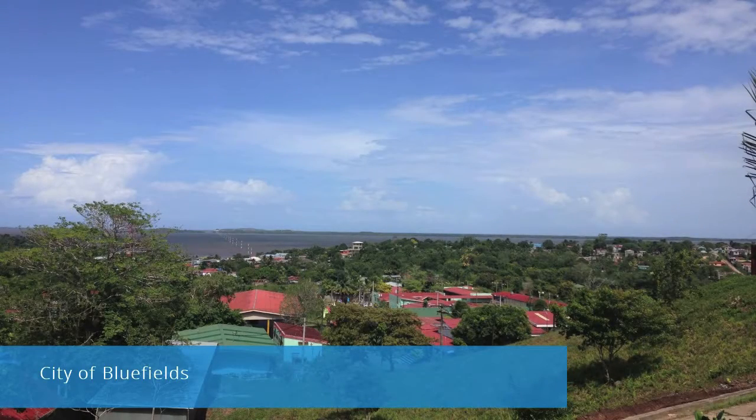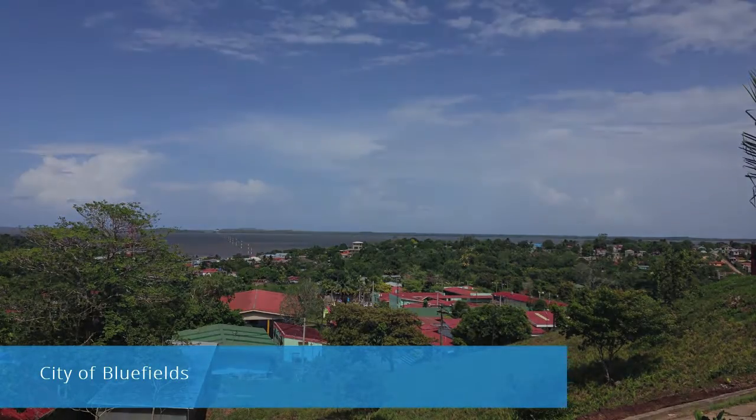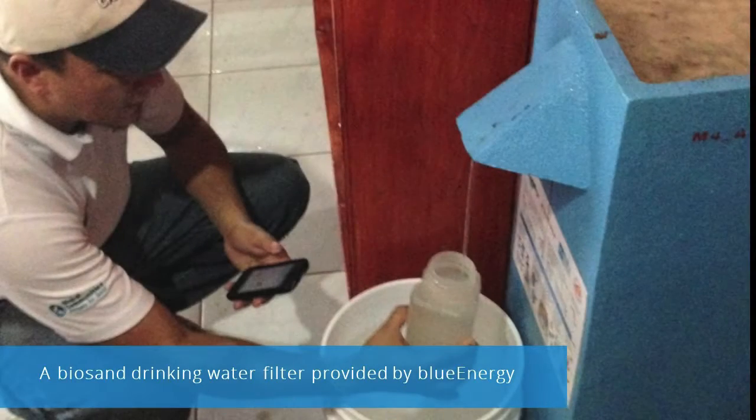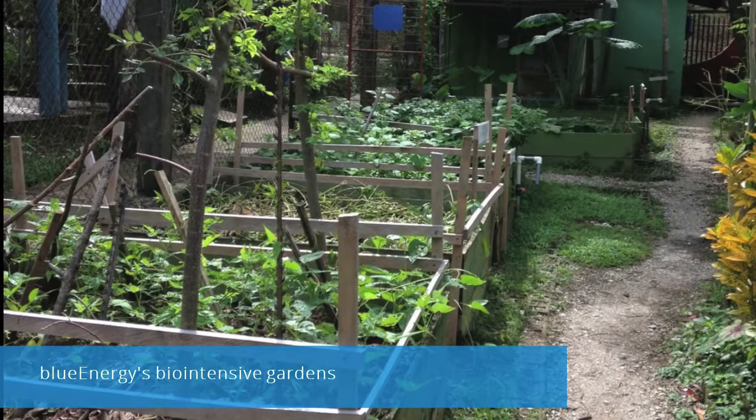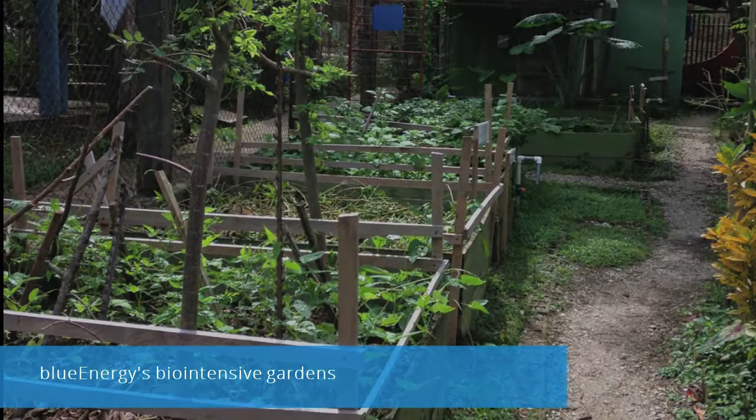Blue Energy is an organization in Bluefields, Nicaragua that delivers clean energy, water, sanitation and more to isolated poor communities surrounding the city. This summer I got the chance to work with their WASH team as a part of their global leadership program.